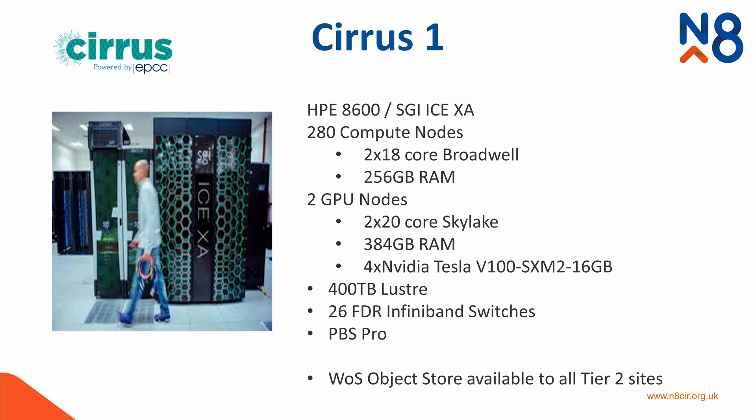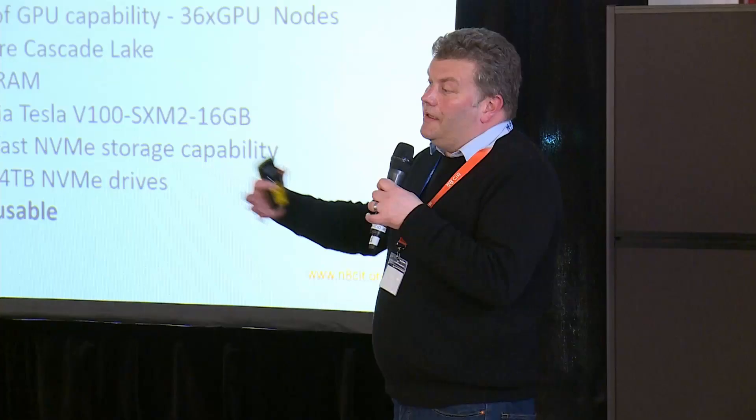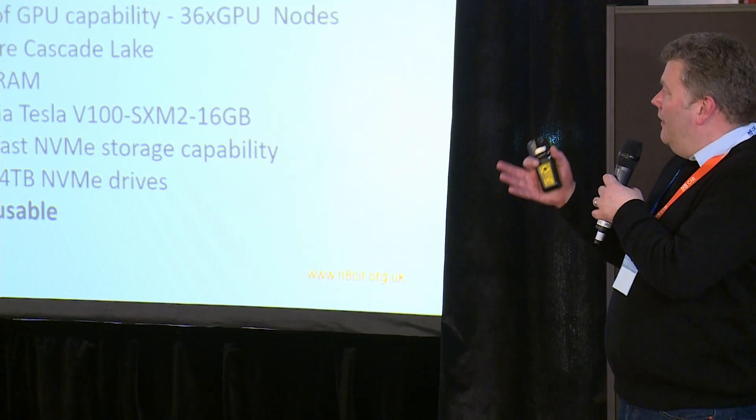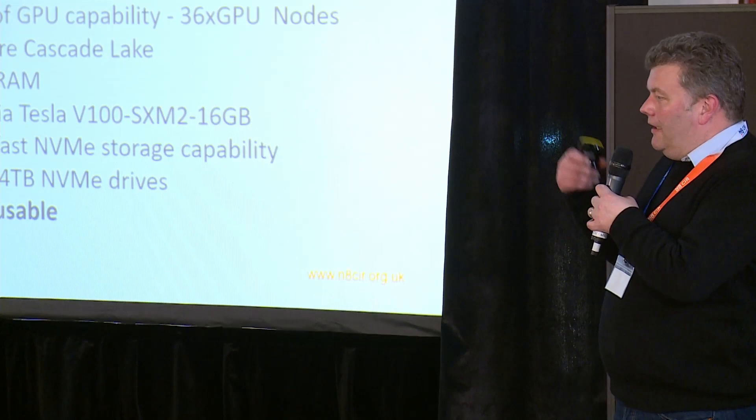Up in Edinburgh next to the national supercomputer at EPCC, there's a facility called Cirrus, which originally was a standard Beowulf-type cluster with 280 compute nodes and a little bit of GPU. In 2020 it got an upgrade where a lot of it became accelerated. What they're trying to do is prepare people for exascale — coping with machines that aren't homogeneous in terms of GPU vs. non-GPU acceleration is something we'll actually have to deal with. This machine is very much about preparing for that heterogeneity at exascale.